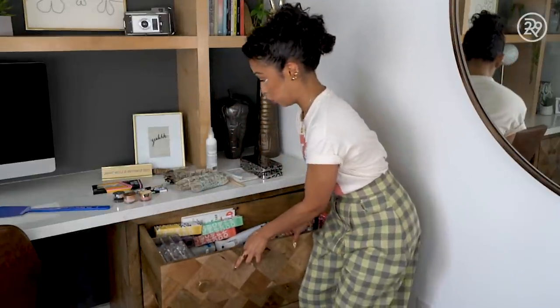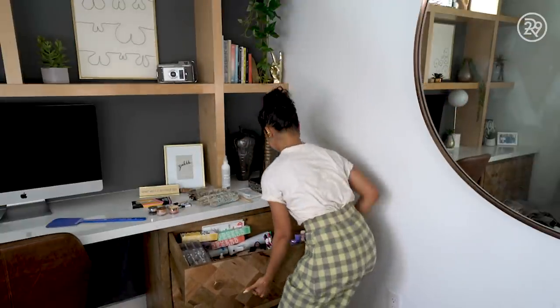What's up y'all, it's your girl Liza Koshy and I'm going to reveal what's in my beauty drawer. Singular, not plural, just this one.